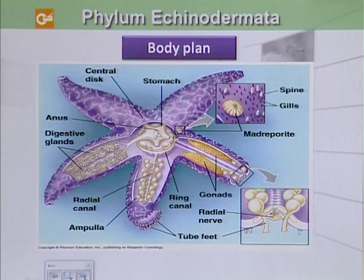The echinoderms exhibit a low degree of organization. There are specialized organs for digestion and reproduction. We can see here these are digestive glands, and they do have gonads. Their sexes are separate and they undergo external fertilization.